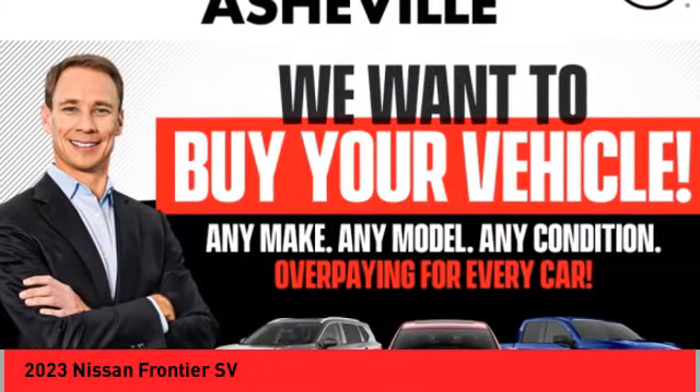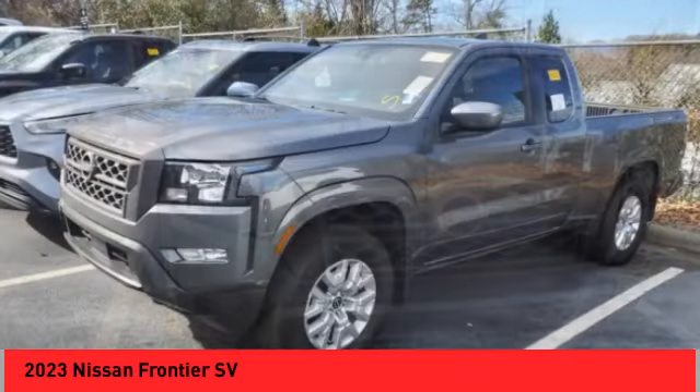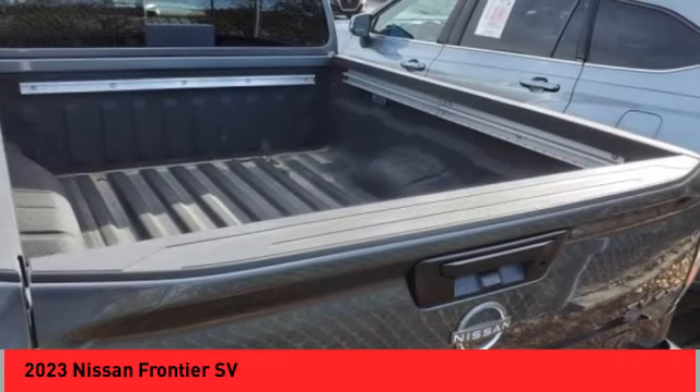You are going to love the 2023 Frontier. The Nissan Frontier offers a full-length, fully boxed frame for strength, serious off-road capabilities, and a five-star rating for side-impact crash safety.